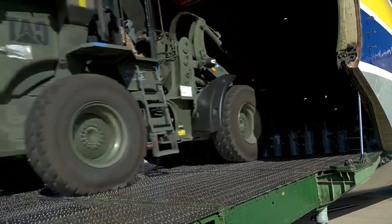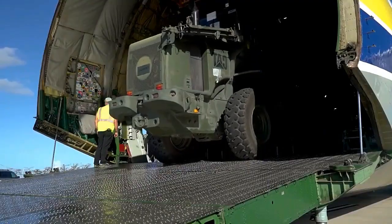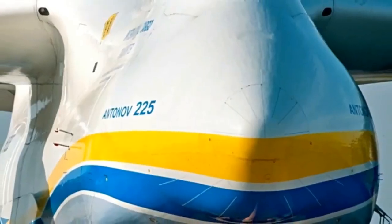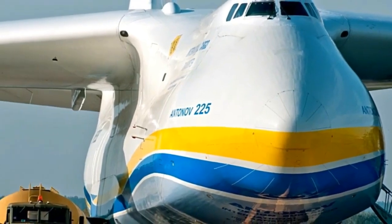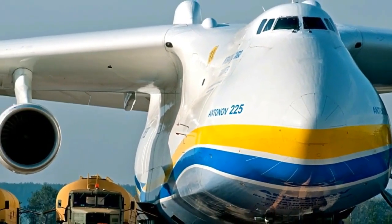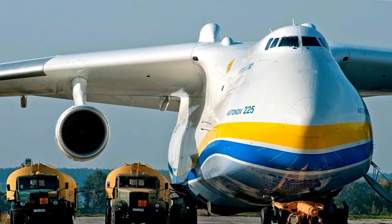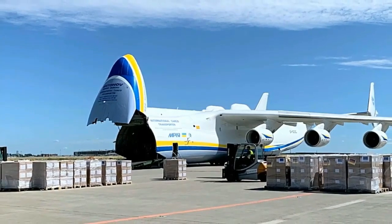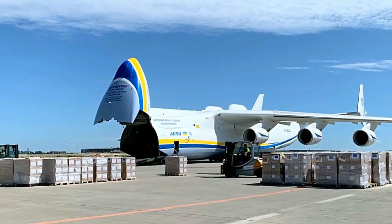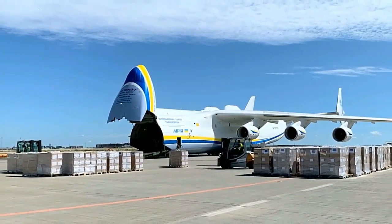Over the years, the AN-225 has been deployed for numerous high-profile missions. It has transported various cargoes, including heavy machinery, generators, relief supplies, and even other aircraft components. Notably, the aircraft gained widespread attention when it was involved in the transportation of massive objects, such as a 189-ton generator for a hydroelectric power plant and the world's longest wind turbine blades.